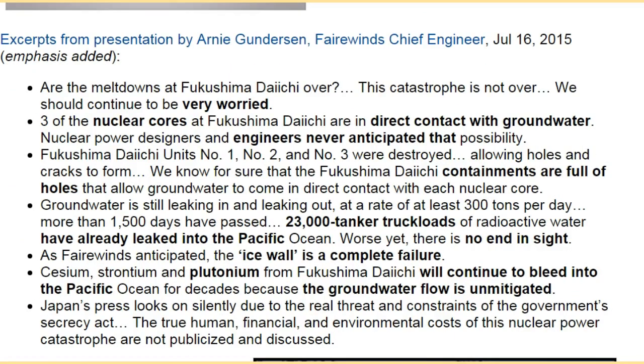From a presentation dated July 16, 2015: Are the meltdowns at Fukushima Daiichi over? This catastrophe is not over. We should continue to be very worried. Three of the nuclear cores at Fukushima Daiichi are in direct contact with groundwater. Nuclear power designers and engineers never anticipated that possibility.